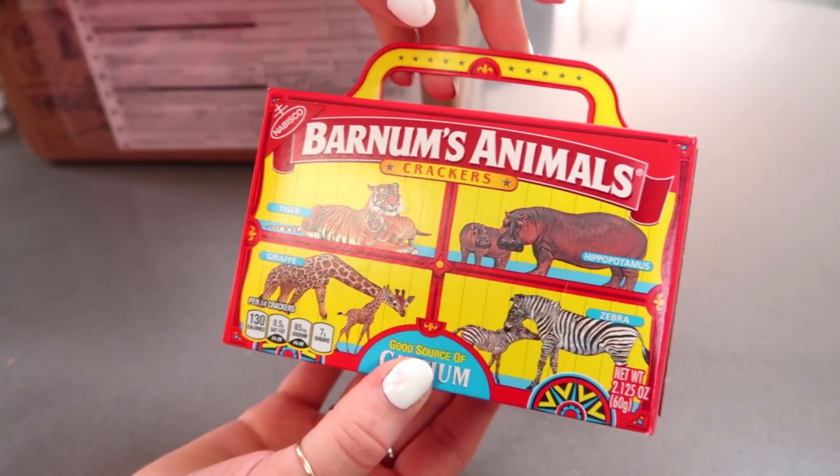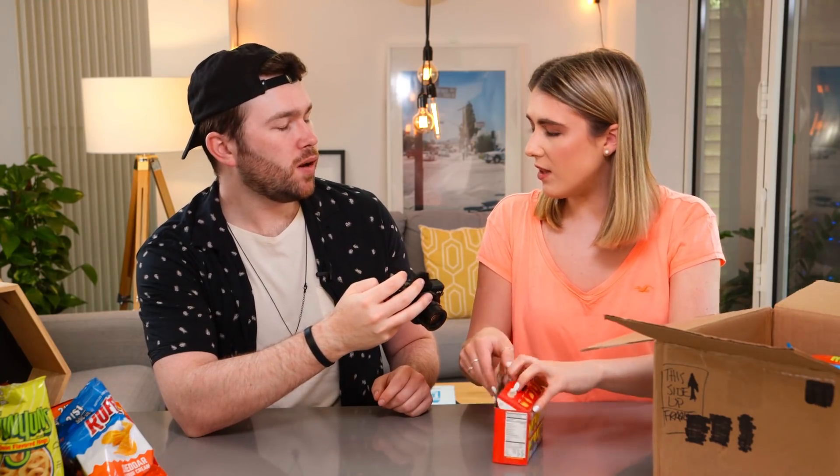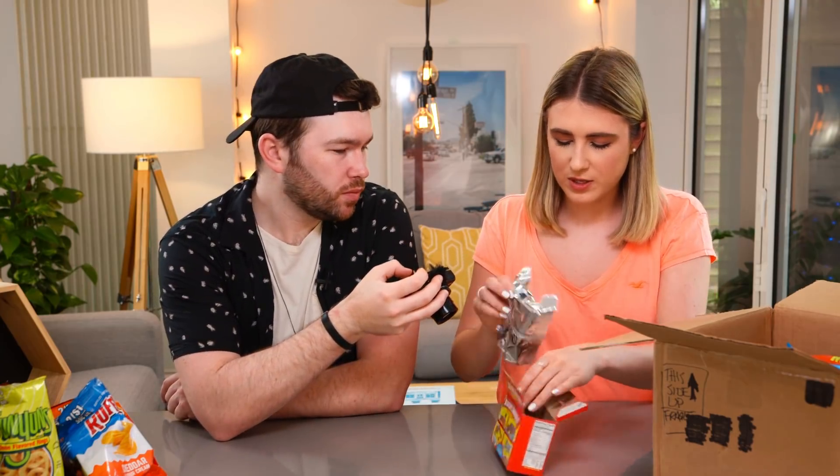Barnum's Animal Crackers — I reckon they're like a biscuit. Oh, look — you get a little thing to hold it, it's like a briefcase! You get a lion, a seal, a hippopotamus, a koala and an elephant. This is Nabisco, who did those wafers we tried the other day. You can reseal it afterwards — it's got a little foil bag. I wonder if these are sweet, because they say crackers but to me that looks like a biscuit. Very crunchy — are they like lemon? I think so. Quite plain but really nice, very light with a lemony taste. I reckon these are probably more aimed at kids, but I'd never say no to a little cracker. Great with a cup of tea. I'll give them a seven.